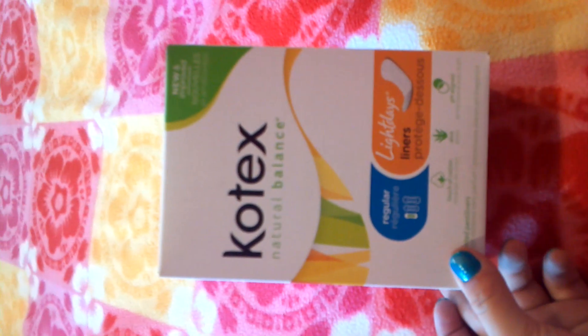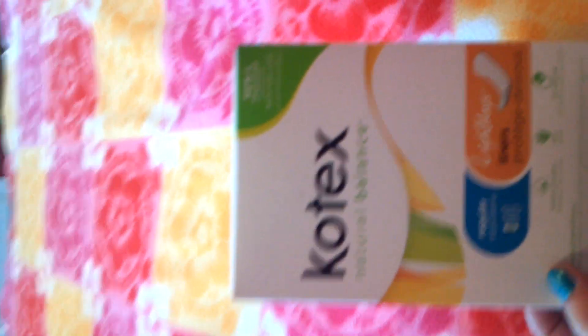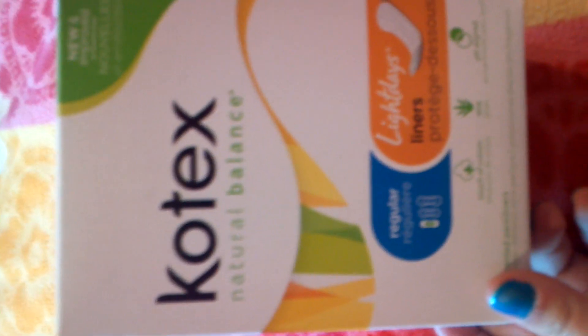Hey guys, so this is a review on Kotex Natural Balance regular light day liners. We'll just go over the box real quick. That's just what they are.